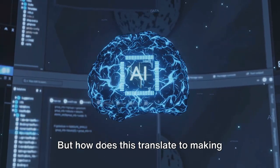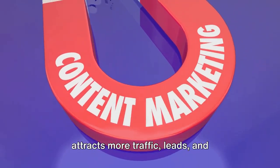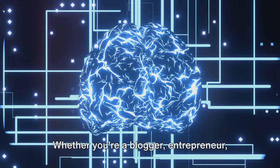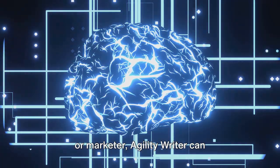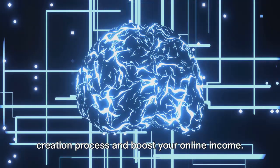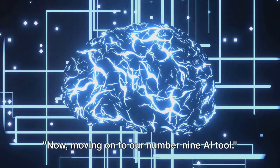But how does this translate to making money online? Well, high-quality content attracts more traffic, leads, and ultimately, sales. Whether you're a blogger, entrepreneur, or marketer, Agility Writer can dramatically streamline your content creation process and boost your online income.